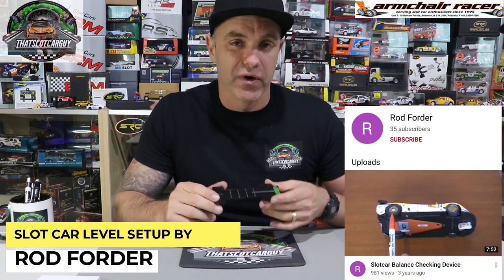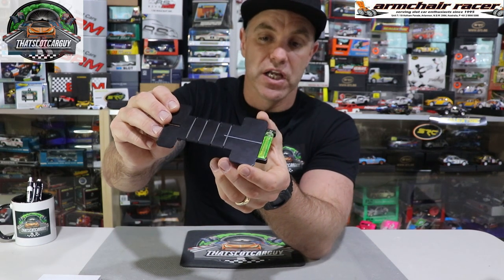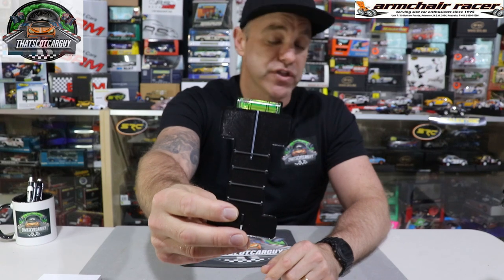The item I received from a YouTuber in New Zealand — his name is Rod Forda — is a 3D printed slot car level device. I'll link his YouTube video in the description. This little device helps you set up the car knowing where all the weight is being distributed, and there's a level bubble on the front. I have instructions to do a proper review on it in the future. If you are racing seriously you do want to know where your weight is on the car — so really cool 3D printing. Thank you, Rod Forda.